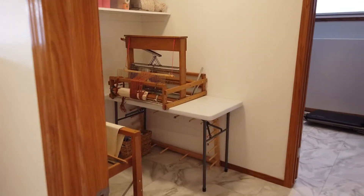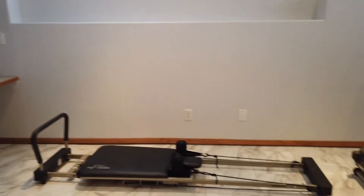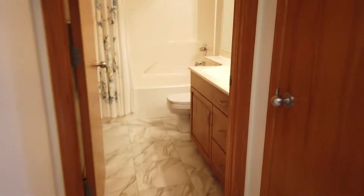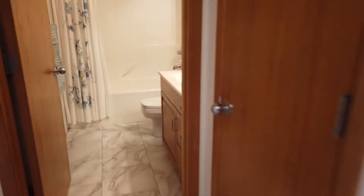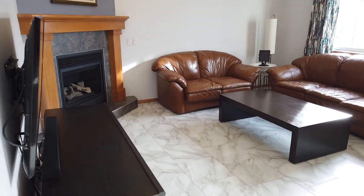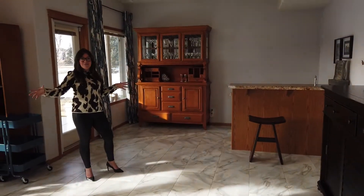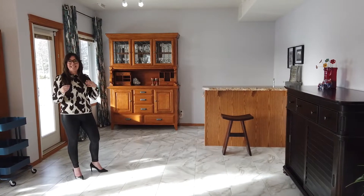Coming down into the basement, you'll love the fact that you have this hobby room. Carrying on further you'll see that you have this workout area, which would double as a fourth bedroom. Coming back through this way you'll see that you have a four-piece bathroom, which is perfect if you have guests. And then coming this way you'll see you have this really nice large area, a lovely corner gas fireplace, and you have in-floor heat here which is perfect for keeping it comfortable year round. I can picture a ping pong table or a billiards table here and having a really great family get-together down here.